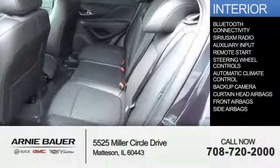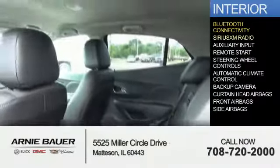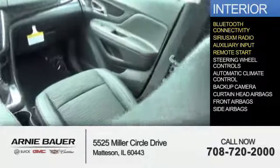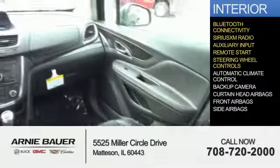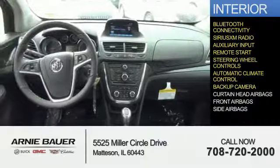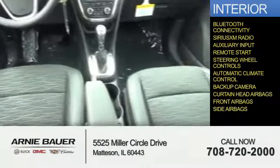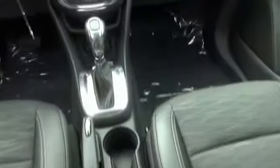Inside you'll find Bluetooth connectivity, Sirius XM satellite radio, an auxiliary input, remote start, steering wheel controls, automatic climate control, a backup camera, curtain head airbags, front airbags, side airbags — great quality at a great price.